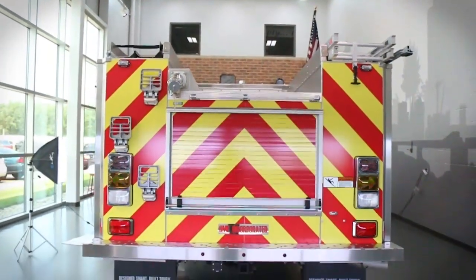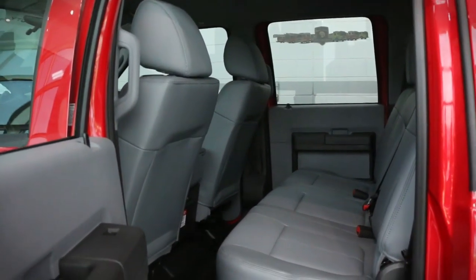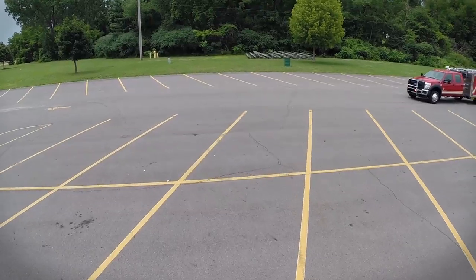The HME Mini Evo is also available in either a two-door or four-door crew cab with optional SDBA seating to further expand its fire and rescue capability.